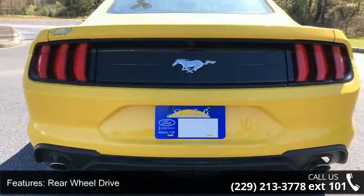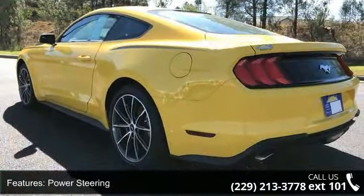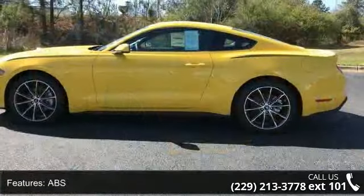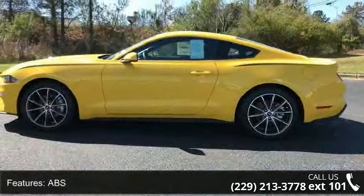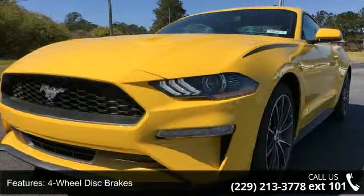Additional features include aluminum wheels, rear defrost, and automatic headlights. Low mileage is an important factor in your purchase, and this vehicle delivers a low odometer reading. Let us put you in the driver's seat today — call or click to schedule a test drive.